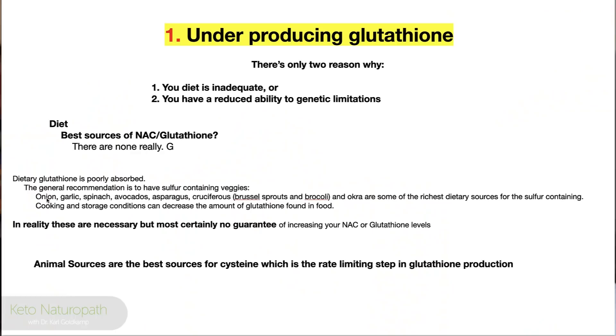Dietary glutathione is poorly absorbed, so it's not as simple as just taking glutathione — there are special forms. The general recommendation is sulfur-containing vegetables: onion, garlic, spinach, avocados, asparagus, cruciferous vegetables like Brussels sprouts and broccoli, and okra — the richest dietary sources of sulfur-containing compounds. Sulfur provides cysteine, which is the rate-limiting step in making glutathione. You're getting the precursors to make cysteine.